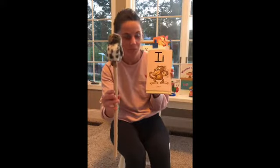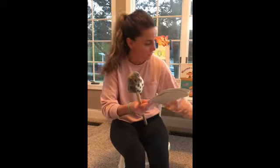I, itch, i. J, jug, j. Good job, East Bar.